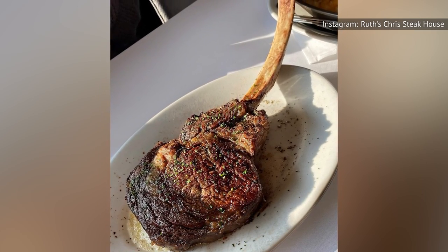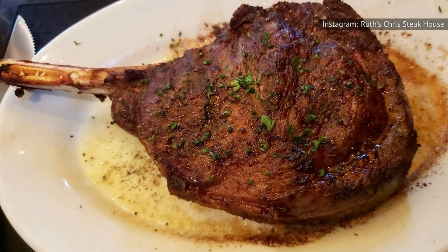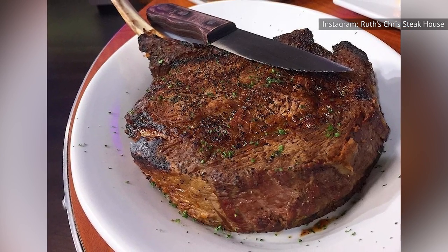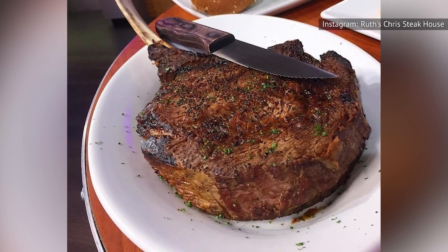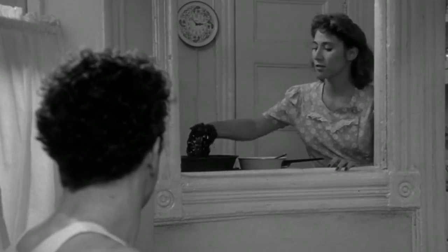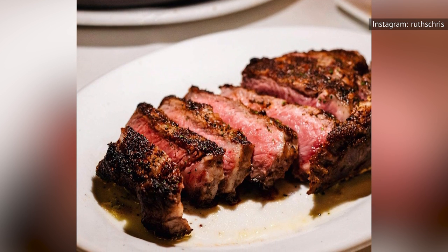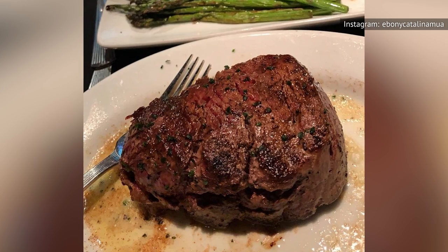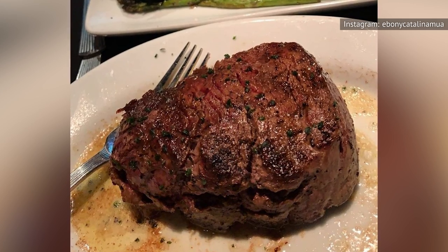Today, all ribeye steaks at Ruth's Chris are prepared in an infrared broiler. What makes infrared broilers different from cooking with gas or electricity is their ability to radiate heat evenly. Infrared broilers not only heat up quickly, but also help chefs make that ribeye to your exact specifications. What makes Ruth's Chris broiler so special is its ability to reach extremely high temperatures of up to 1,800 degrees Fahrenheit to ensure that your ribeye is both tender and juicy. Most conventional broilers won't go higher than 550 degrees Fahrenheit, according to Bon Appétit.